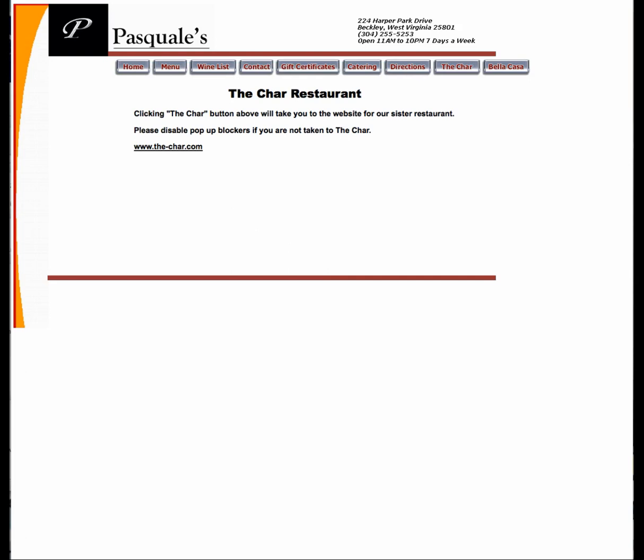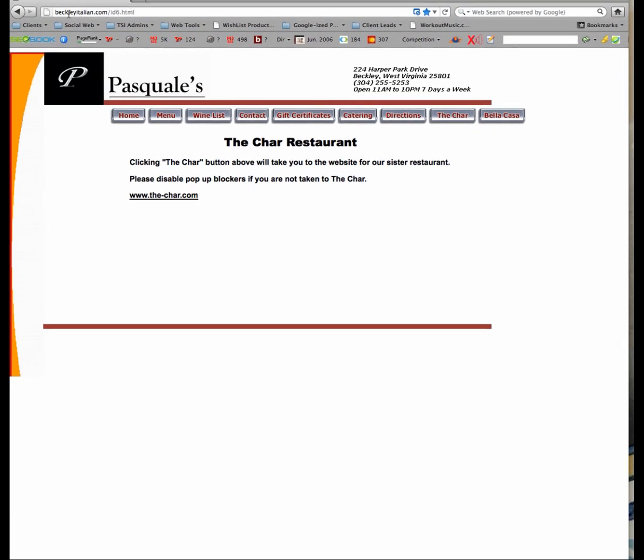First, let's look over on the left. What the heck is that? Some jaggy little JPEG graphic? Get rid of that. At least then it won't look so bad. You notice up in the URL it says BeckleyItalianID6.html. What the hell were they thinking? Is it Beckley Italian or is it Pasquale's or is it the Char? I don't know. I sure hope you know because I don't.